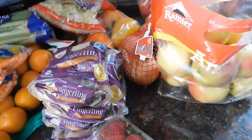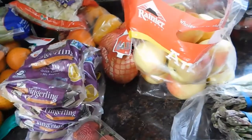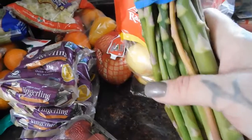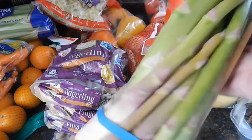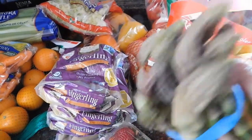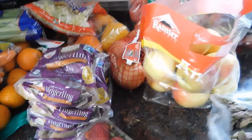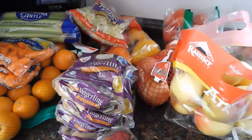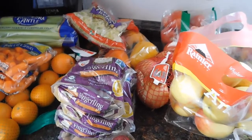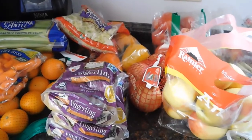I almost forgot — I got three bunches of asparagus. Usually the asparagus there is super thin and I pass on it, but today they were a little bit thicker and looked a little healthier, so I did get three bunches because I also need it for part of my meal plan. I'm going to get all this washed and prepped for the week and be right back.